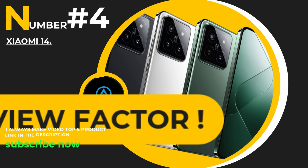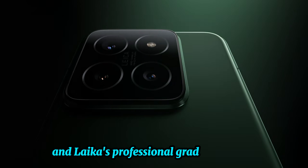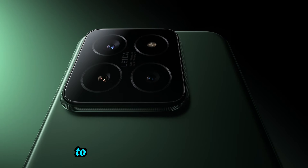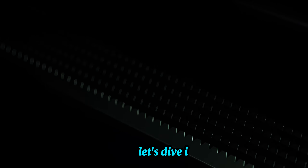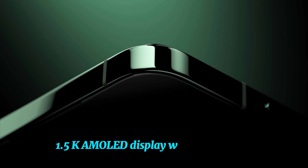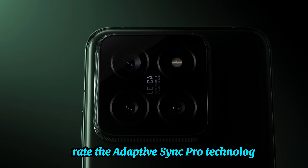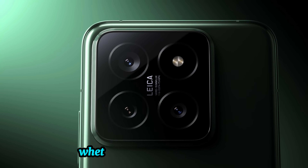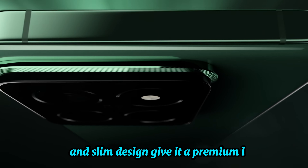Number four, the Xiaomi 14 — a true flagship packed with top-tier specs and Leica's professional-grade camera system. From its stunning AMOLED display to its 90-watt HyperCharge capability, this phone has a lot to offer. The Xiaomi 14 features a gorgeous 6.36-inch 1.5K AMOLED display with a dynamic 1 to 120Hz refresh rate. Adaptive Sync Pro technology ensures smooth visuals whether you're scrolling or gaming, and its jade green color and slim design give it a premium look.